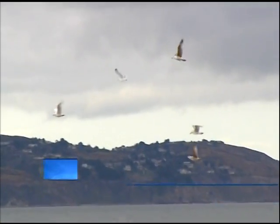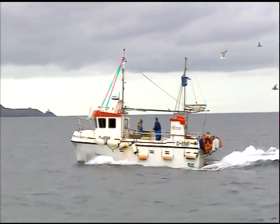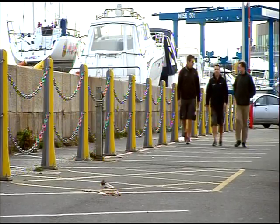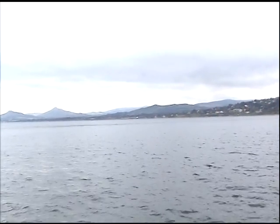Over a million people live in Dublin, but very few will ever see the coast from a fisherman's point of view. Today I'm getting the opportunity to see the beauty of the South Dublin coastline from a yacht and perhaps even catch a glimpse of Bono's new immigrant neighbours — the dolphins of Killiney Bay.